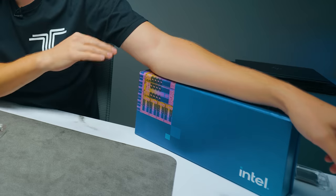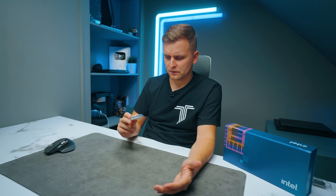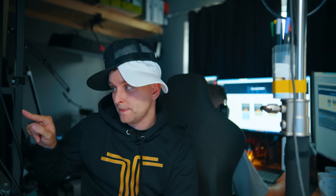Welcome to Tech Notice! This over here is the brand new 14th generation of Intel CPUs and this right here is the 14600K. [Disagreement about whether it's a 13600KS or similar] Well, you've ruined my intro. What am I going to tell them now? What about technoticestore.com or the sponsor of the video?